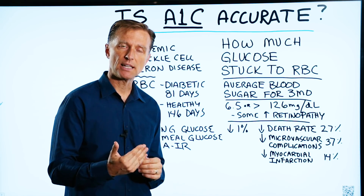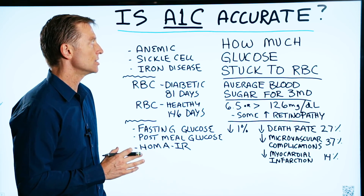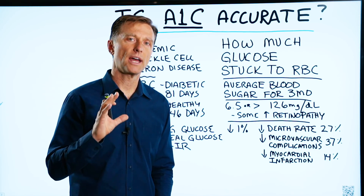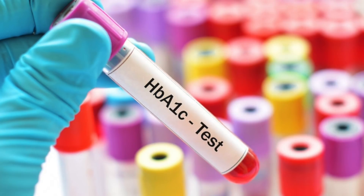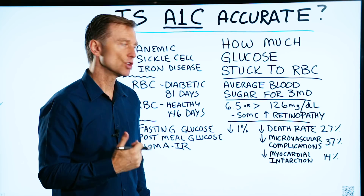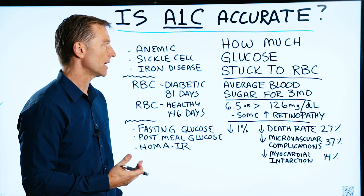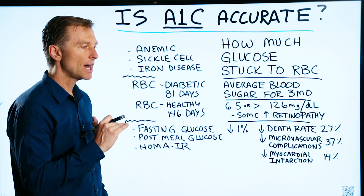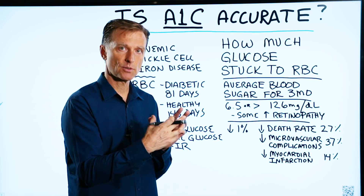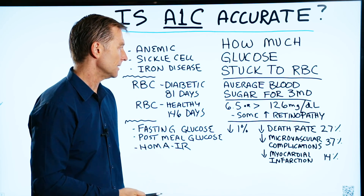I wanted to create a video on A1C and its accuracy. It's definitely a great test to do as part of your evaluation, but don't put all your eggs in that one basket because of several reasons. Basically, it's how much glucose is sticking to your red blood cells over time — an average of blood sugars for about three months. If you have high sugar in your blood and it combines with the protein in the red blood cell, they can measure it through a test called hemoglobin A1C.